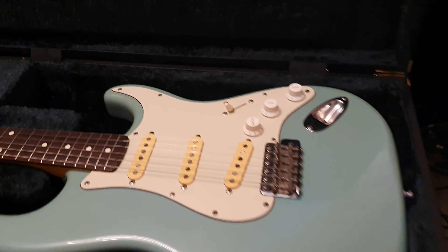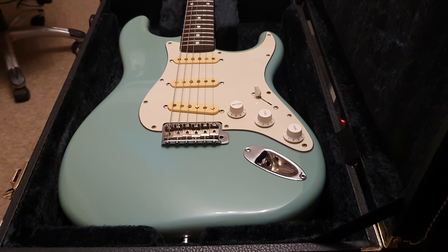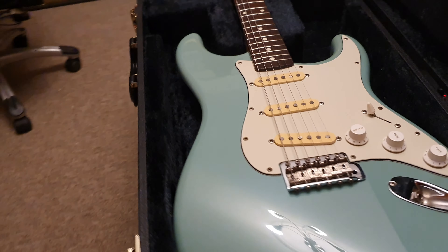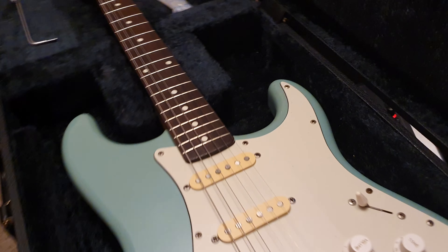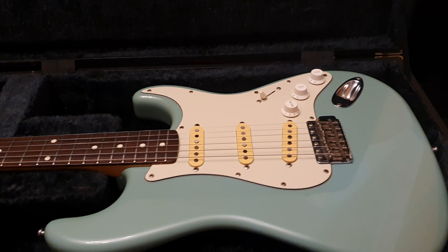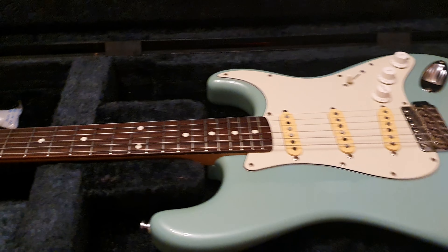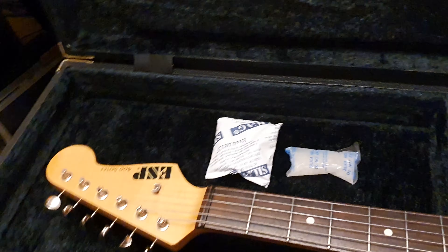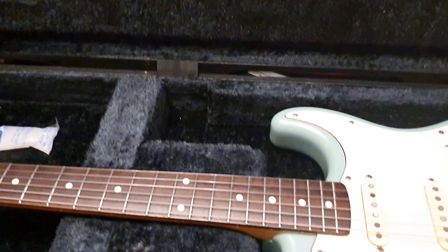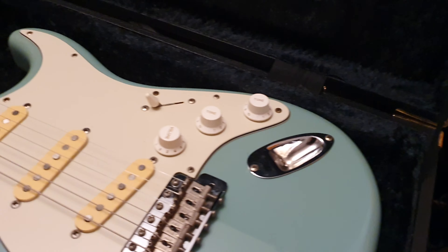I've had 800 series and I've had 400 series, and to be honest with you, when it comes to the strats, I don't really get the difference. Nothing comes to mind visually, sonically, anything — why they have the two different numbers. But it could be something as simple as having gold hardware, now that I think about it.